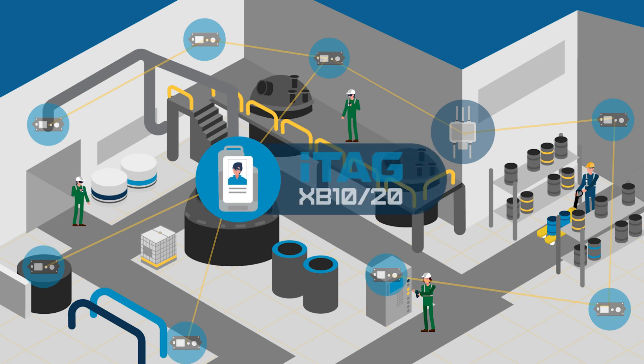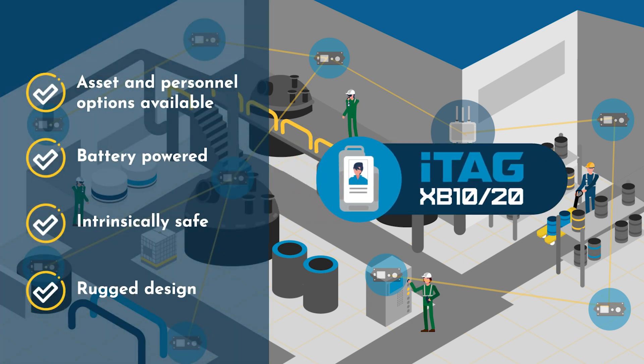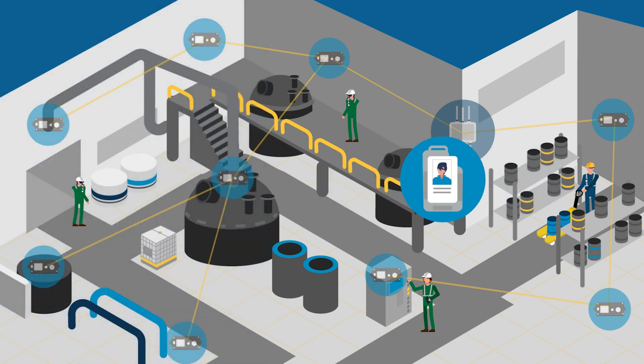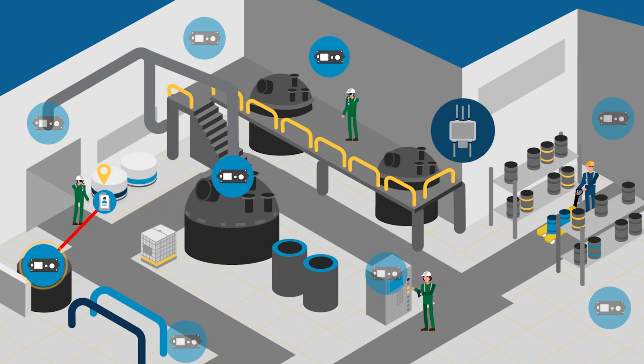The ITAG-XB range of battery-powered personnel and asset tags provides customers with a flexible range of options. The tags are trilaterated between the ITAG-XB40 anchors and the data is then offloaded to the most appropriate anchor in the network. The network self-negotiates the best route back to the gateway.